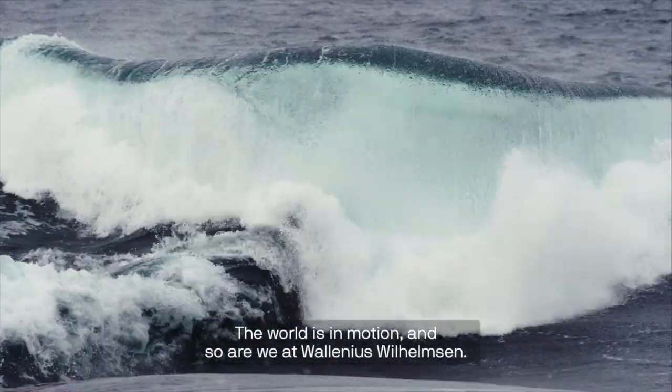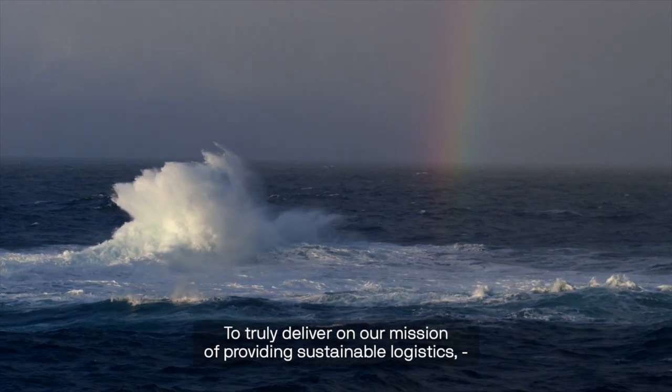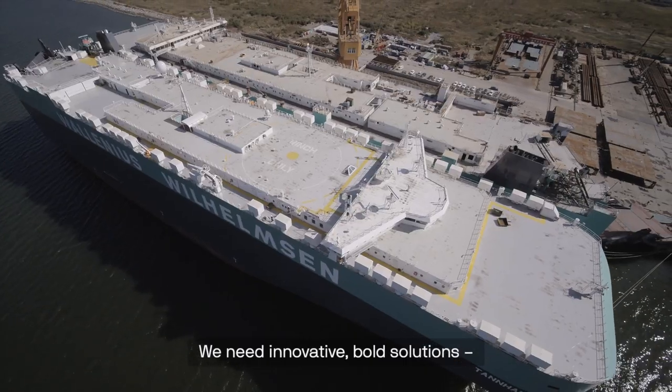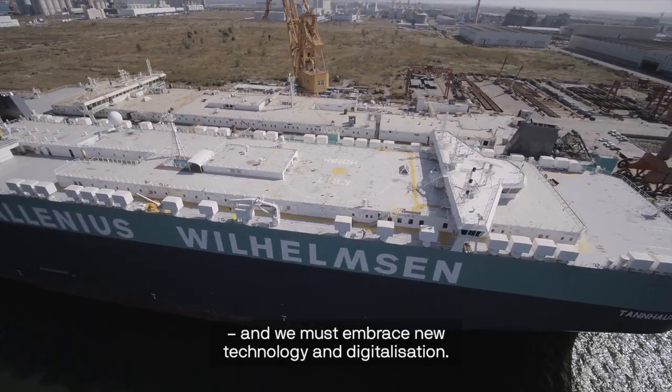The world is in motion and so are we at Wallenius Wilhelmsen. To truly deliver on our mission of providing sustainable logistics, we must look at all parts of our business. We need innovative, bold solutions and we must embrace new technology and digitalisation.